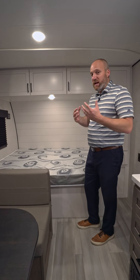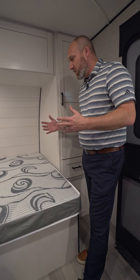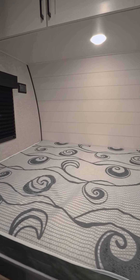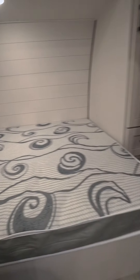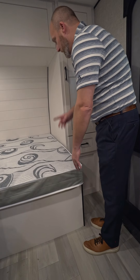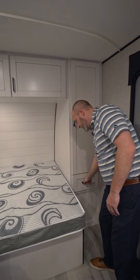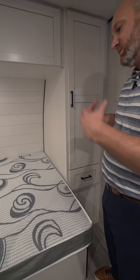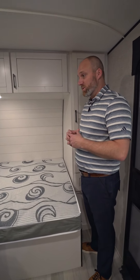Where that becomes a practical benefit is often in the bedroom area. On competitors with a similar floor plan, you would not be able to walk at the foot of the bed — there wouldn't be walk-around space. They wouldn't be able to stand here like I am right now because the bed would come all the way to the wall. Also, they wouldn't have a storage cabinet, a wardrobe, or a drawer like we have — they just wouldn't have the width for it. So practically, you just get a ton of extra space, which adds a lot of value, enjoyment, and comfort to the coach.